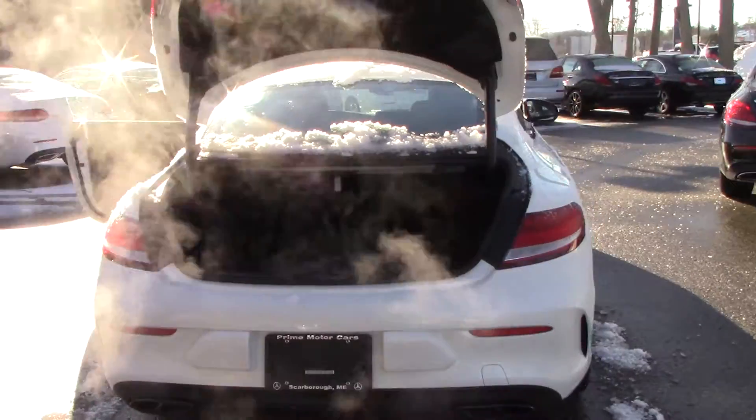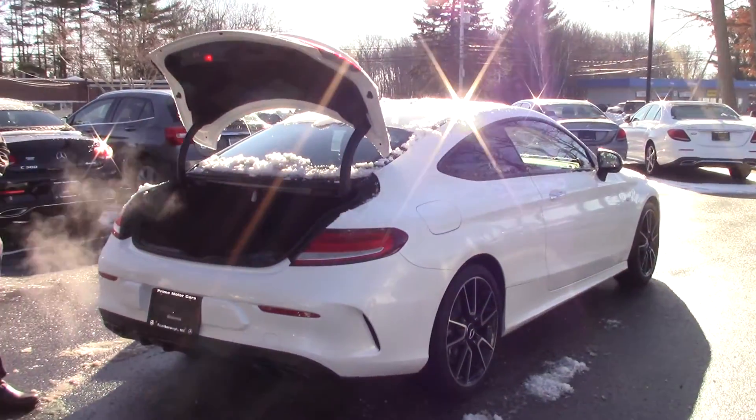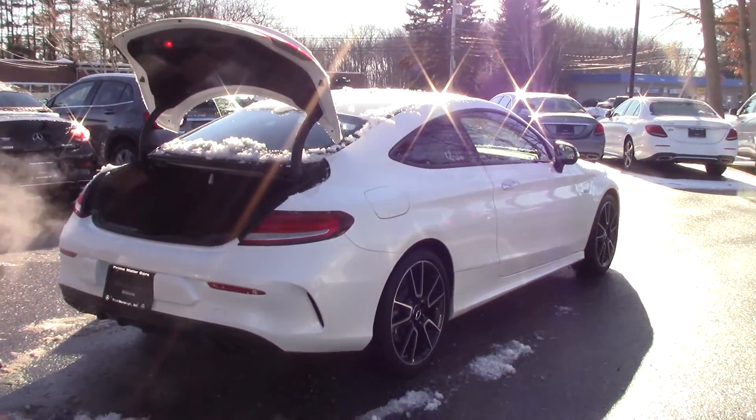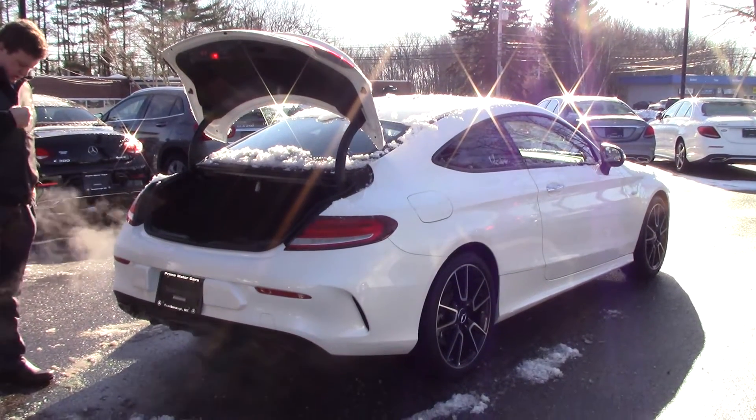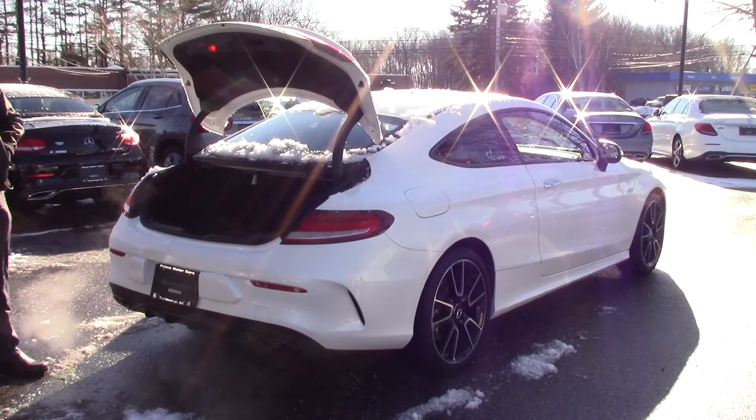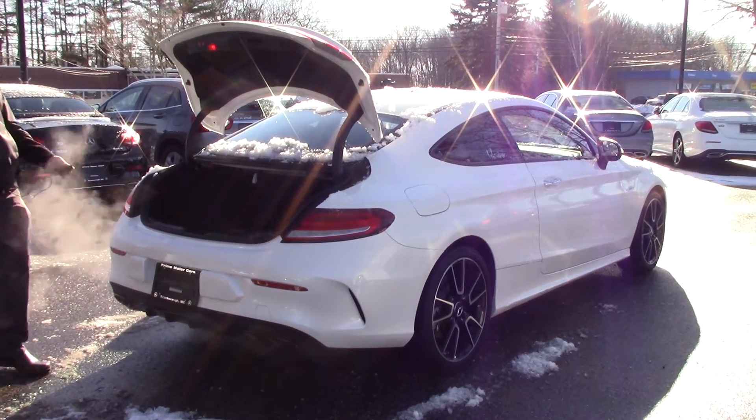One of the things I want to show you is that this is a performance vehicle. It does have 386 horsepower and 384 pounds of torque, so it does have a really nice growl to it. Let me give you a second here and I'm going to show you how that works. I'm just going to place the mic right here.